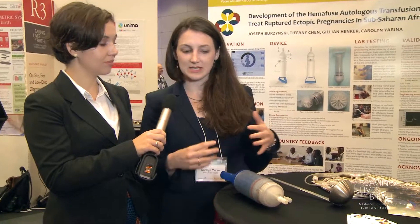Particularly in a ruptured ectopic pregnancy, which is where the embryo implants somewhere beside the uterus and that actually grows and ruptures.